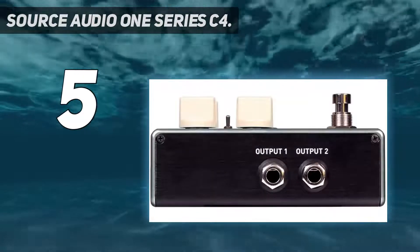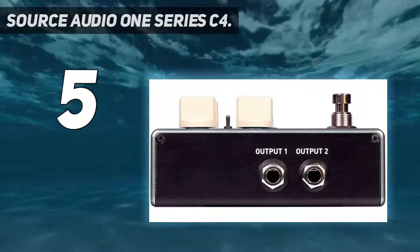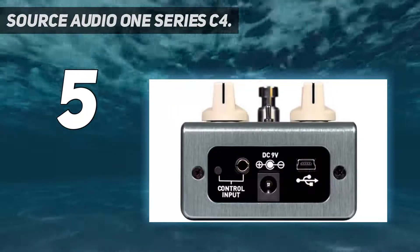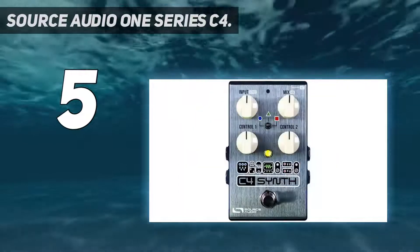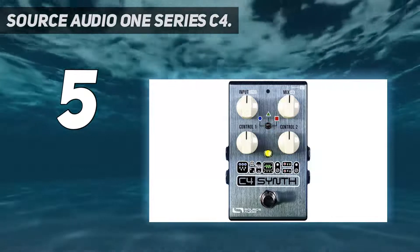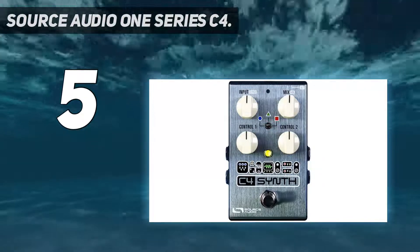This pedal features four straightforward knobs, including a foot switch and a toggle switch. Irrespective of the knob simplicity, the pedal is as powerful as any other common pedal synthesizer due to its connectivity options. The Source Audio C4 synth isn't as simple as it looks and can be complicated to operate — the few knobs make it tedious to learn how the pedal works.